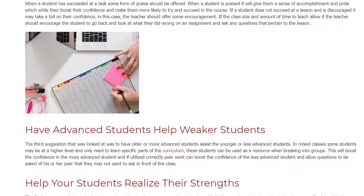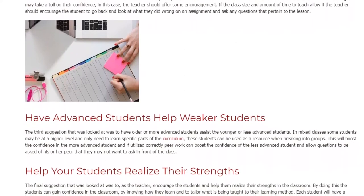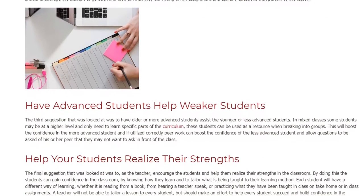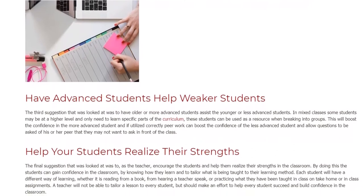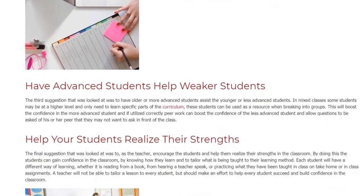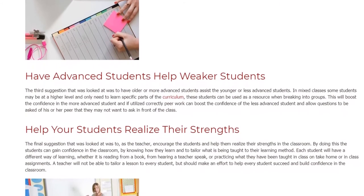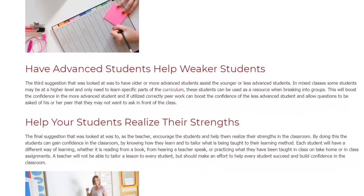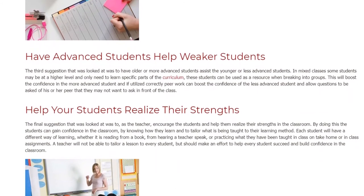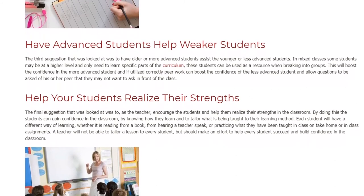Have Advanced Students Help Weaker Students. The third suggestion is to have older or more advanced students assist younger or less advanced students. In mixed classes, some students may be at a higher level and only need to learn specific parts of the curriculum. These students can be used as a resource when breaking into groups. This boosts the confidence of advanced students, and peer work can also boost the confidence of less advanced students, allowing them to ask questions they may not want to ask in front of the class.